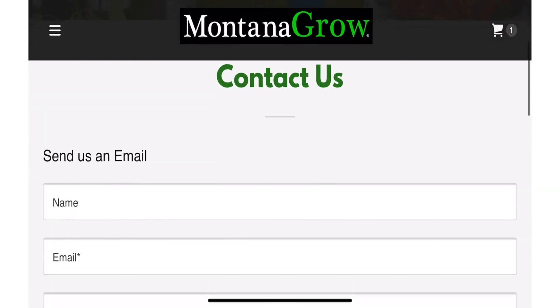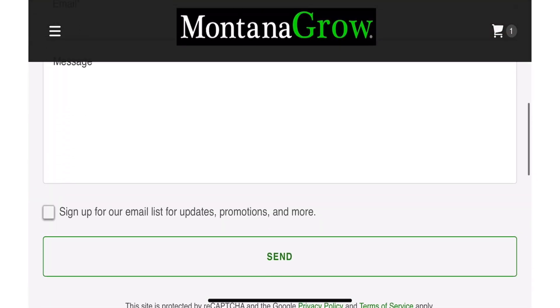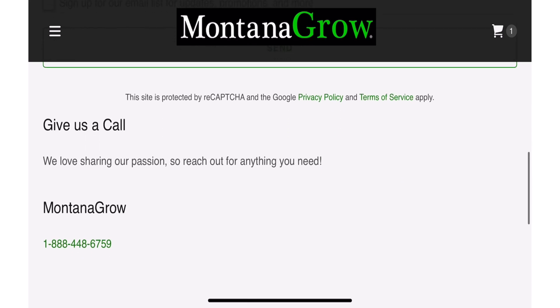I've spoken with others who have paid less when going to a local supplier, as low as about $60 a bag, which is a lot better. So if this is a product you're interested in, I would recommend trying to find a local landscape supplier who carries it. And if you don't know who has it in your area, you can reach out to Montana Grow directly to find out.